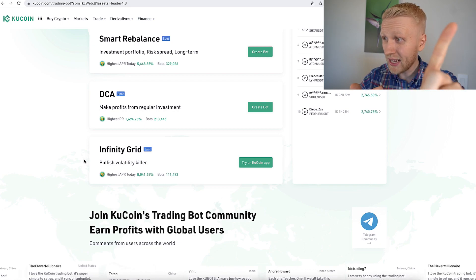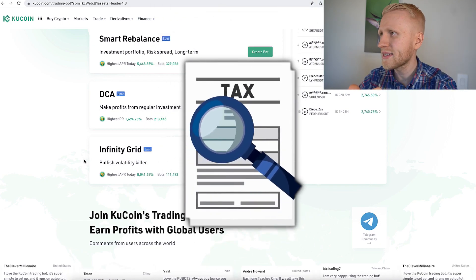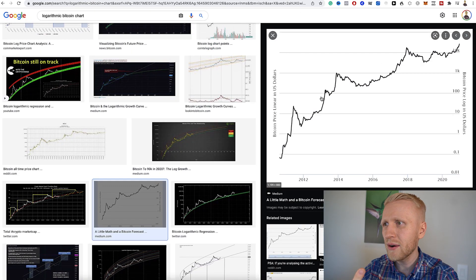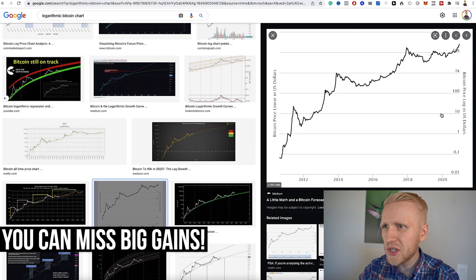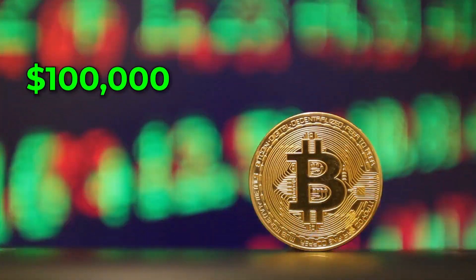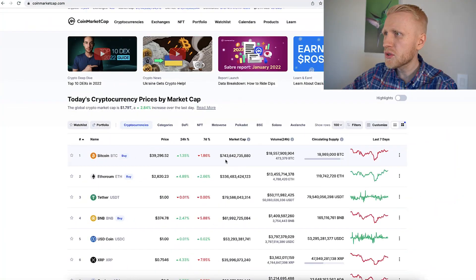Why don't I recommend Infinity Grid? In many countries you would need to pay taxes every time you sell, so it doesn't make sense. And again, when Bitcoin's price goes higher and higher, why would you want to sell when it goes from $10 to $100, or from $40,000 to $50,000, when people who hold see it reach $100,000, half a million, or a million? Why miss out on all those profits?